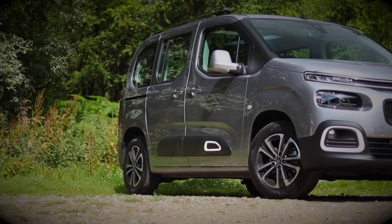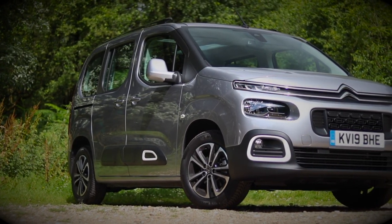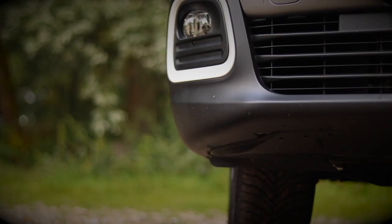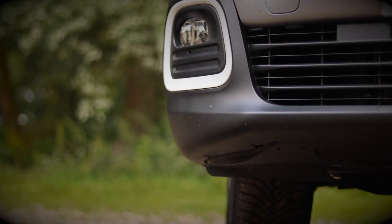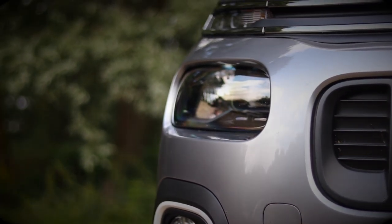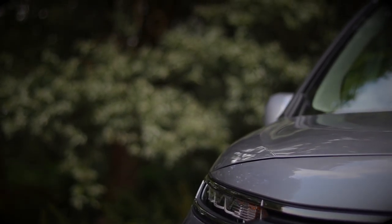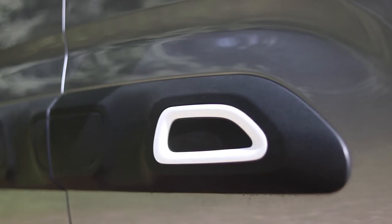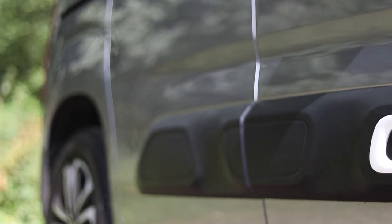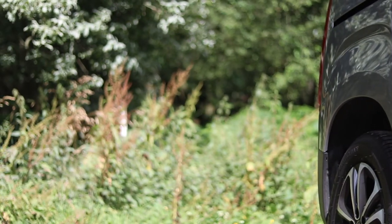Hello guys and welcome back to Car Obsession. Recently I've been testing the brand new Citroen Berlingo and whilst editing this video I hit a bit of a problem — the video was quite long, around 30 minutes. I've cut out as much as I would have wanted to, so I thought I'd do things a little differently and break the review up into two parts.